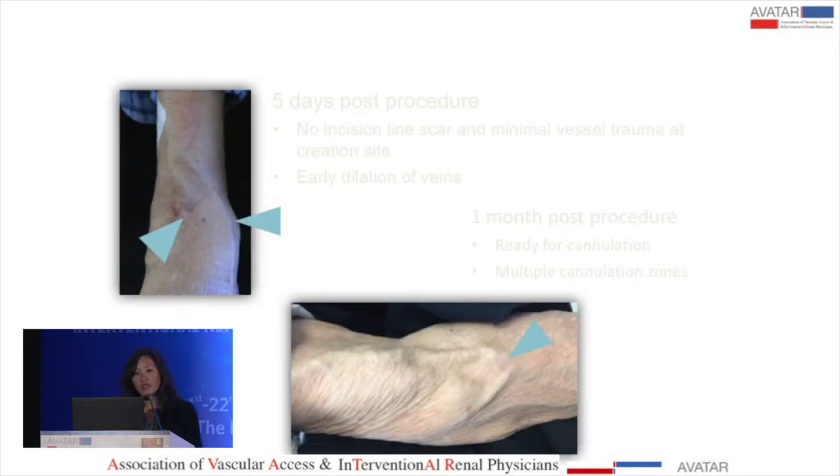This is what the fistula looks like five days after the procedure. There are no incision lines because no surgery opens the skin. There is early dilatation of the veins, and by one month the vessels are beautifully dilated and ready to be cannulated, with multiple cannulation zones available.